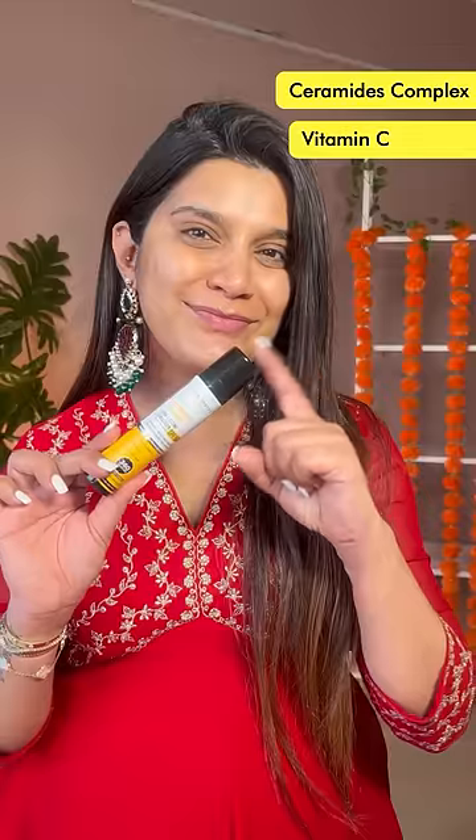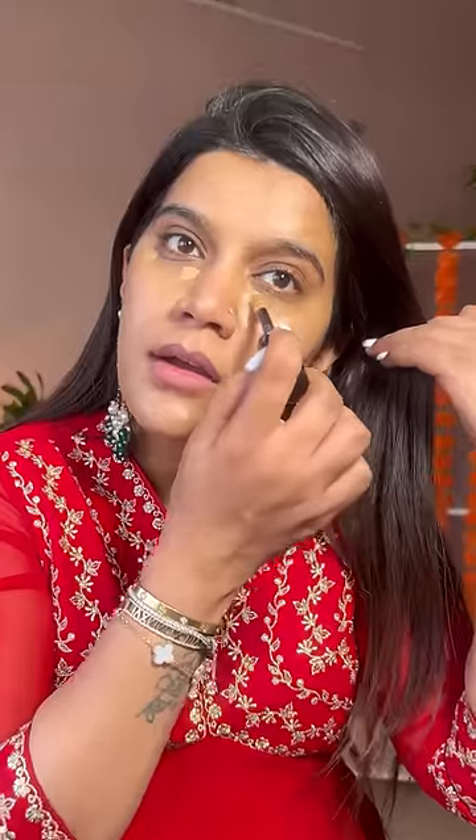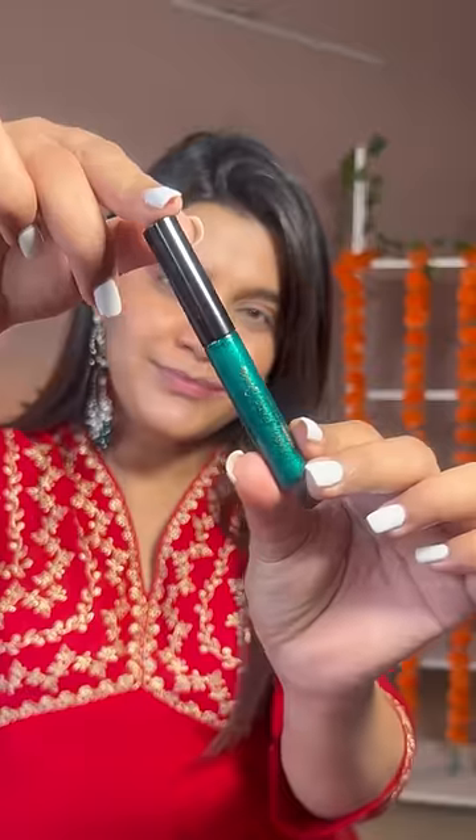Just imagine — ceramide complex, vitamin C, and hyaluronic acid, all three coming together in a sunscreen. I've tagged this sunscreen. Use code SSTIPS20 for more discounts on their official website and e-com availability.